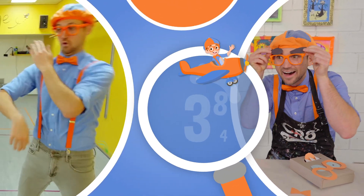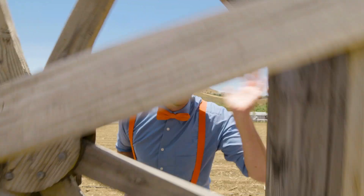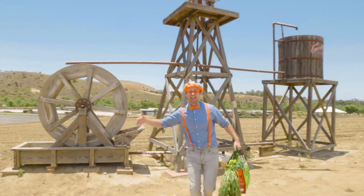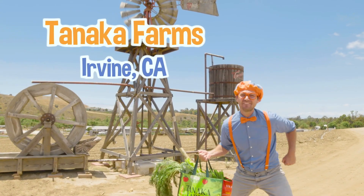So much to learn about, it'll make you want to shout, Blippi! Hey, it's me, Blippi, and today we're at Tanaka Farms in Irvine, California.